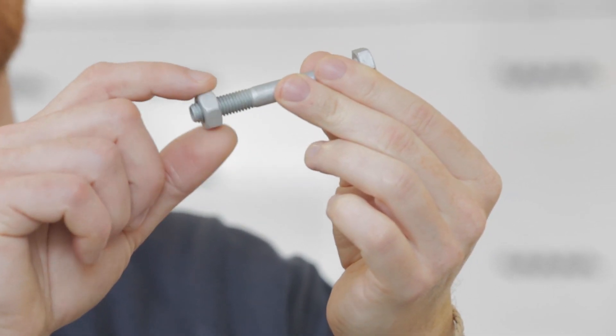Hello, I'm Tobias Kleier from the Technology Management. The following video shows how a coating material is applied to a fastener, so it gets a defined coefficient of friction.